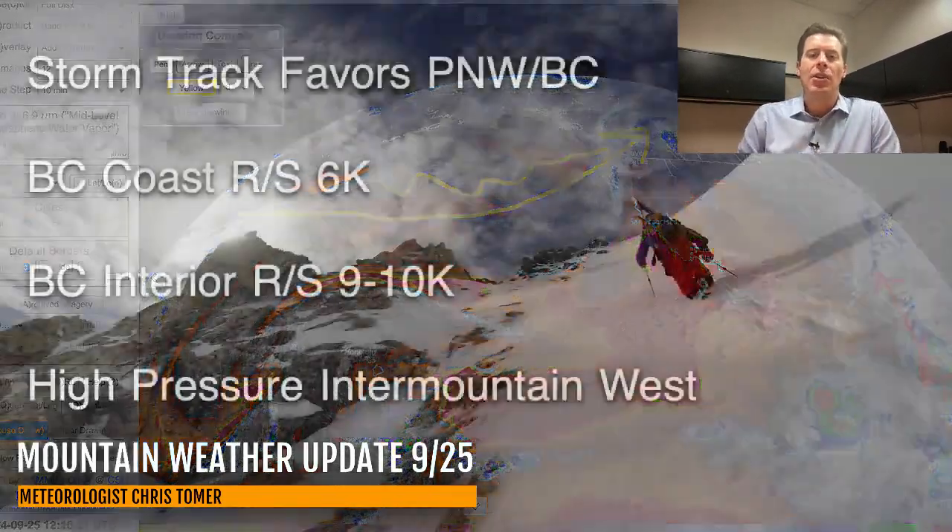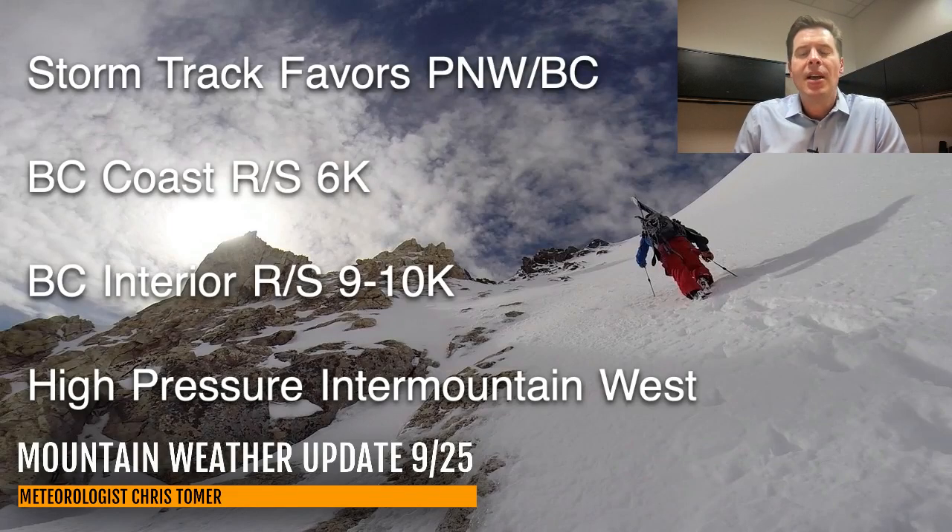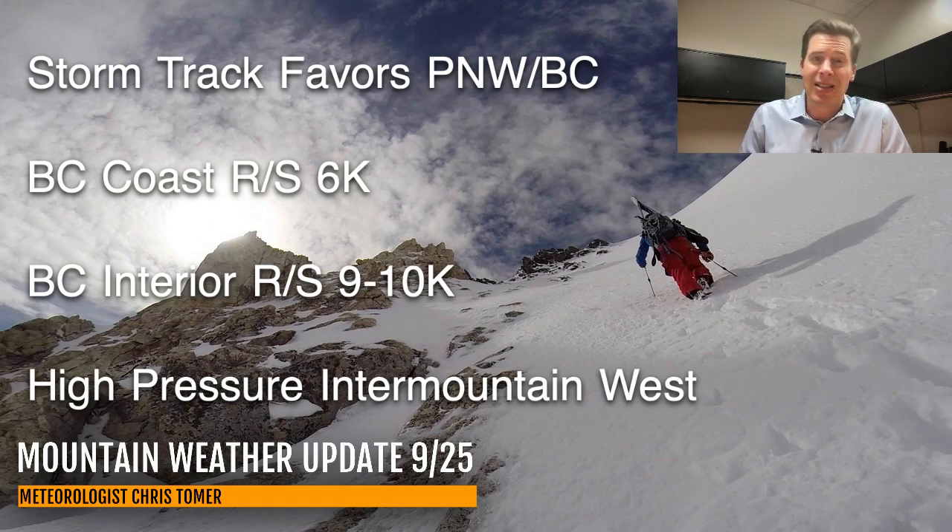Here are my bullet points. The storm track is favoring those areas. The rain-snow line up on the coastal range of BC is running about 6,000 feet. The interior parts of BC are even higher — the rain-snow line is like 9, 10, 11,000 feet to start, then it will slowly drop. This is a very warm influx for the interior parts of BC. For everybody else in the lower 48 and Intermountain West, it's all high pressure for the next seven, eight, nine days — just not a lot going on in those areas.